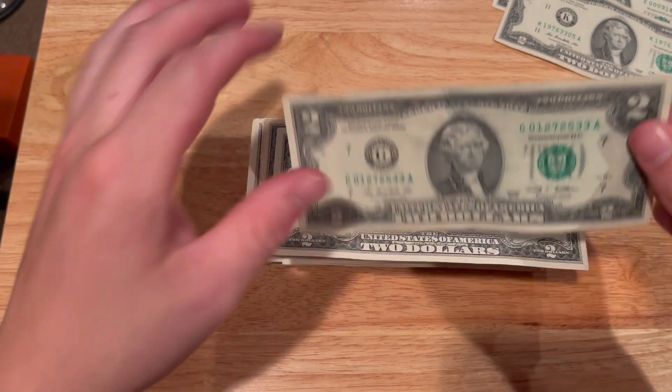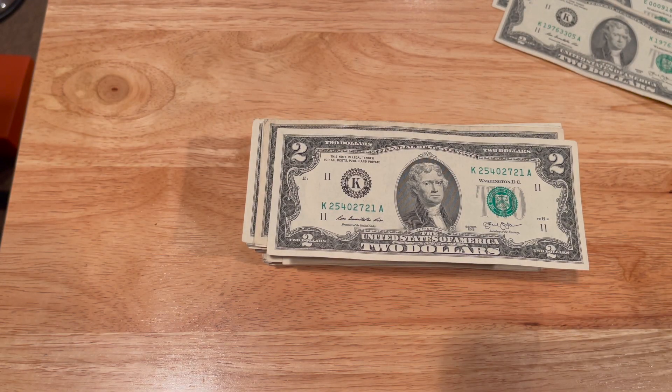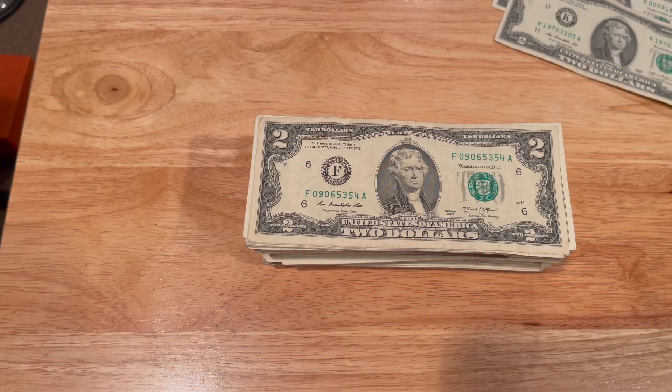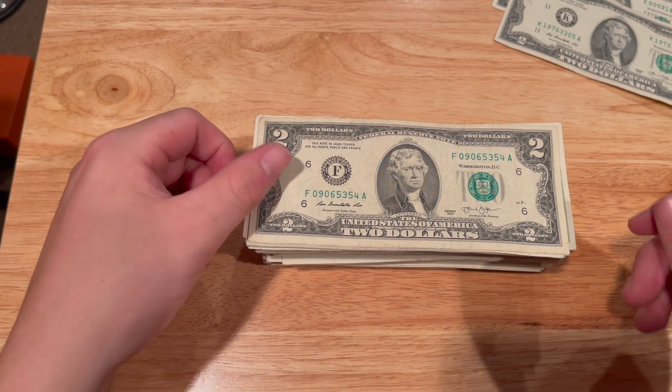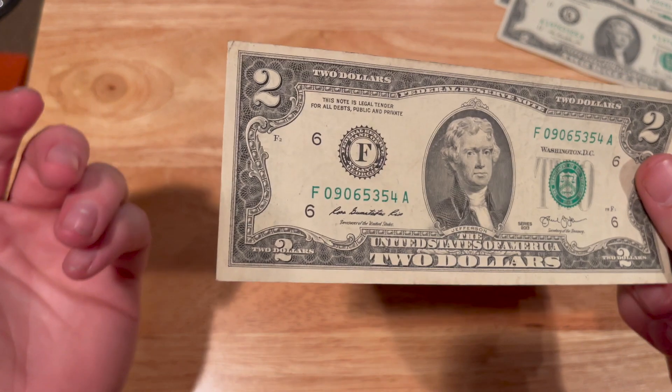I just want to let you know about one thing I've been working on — it's called the Two Dollar Bill Project. I'm going to be using these two dollar bills and putting them in circulation to see people's reactions, then posting it on social media such as YouTube and TikTok.